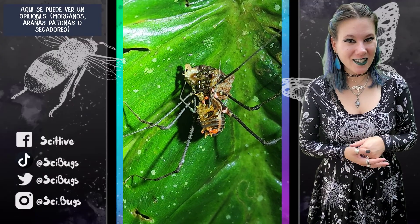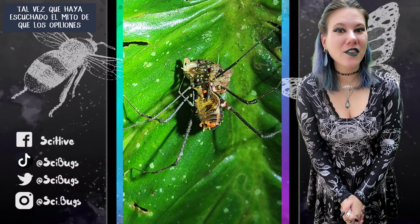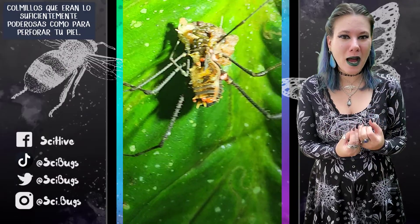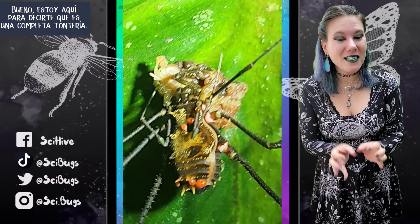Here you can see a daddy longlegs, or sometimes called harvestmen. You may have heard the myth that daddy longlegs are the most poisonous or venomous spider, if only they had the jaws that were powerful enough to pierce your skin. Well, I'm here to tell you that it's complete BS.